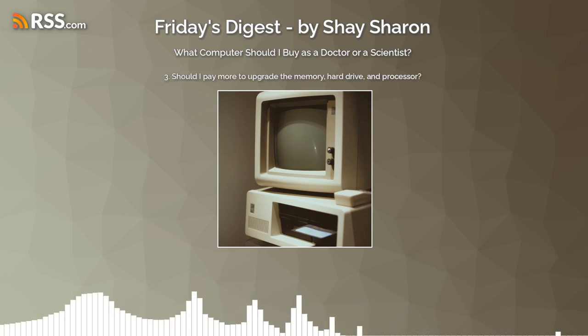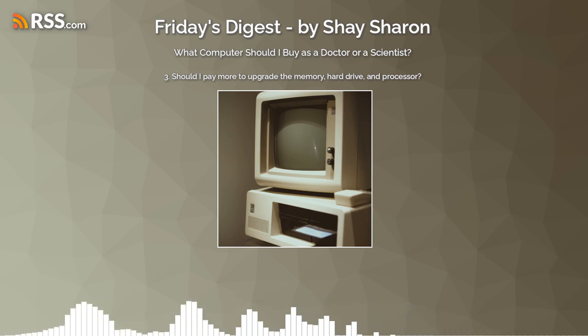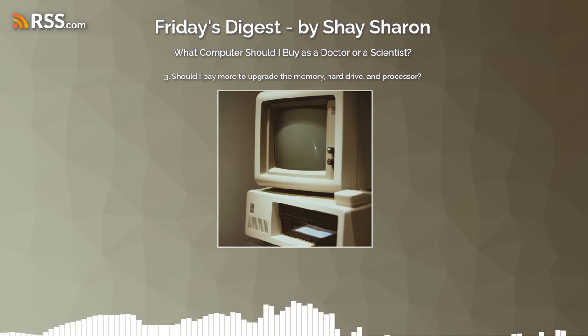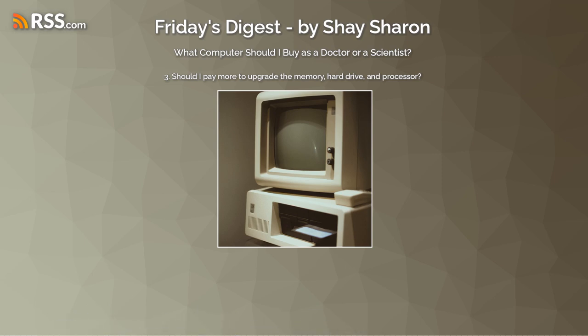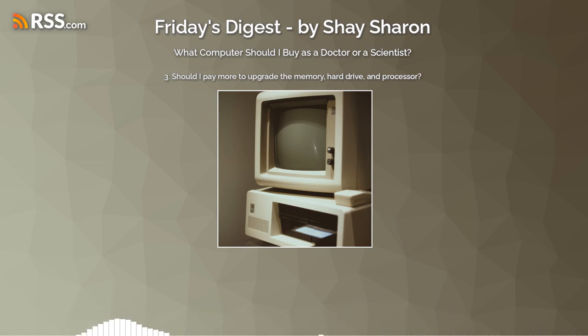That brings us to topic three: should I pay more and upgrade the memory, hard drive, and processor? You know that moment where you've decided on the model and reach the cart — online or in a physical store — and they ask how much memory, how much hard drive space, do you want to upgrade the processor? Sometimes it costs hundreds, even a thousand dollars to upgrade. Let's break it into three. First, internal memory. As of August 2023, I recommend 16 gigabytes of internal memory. If you're performing extremely demanding tasks, go for 32 gigabytes. If you don't know whether your tasks are demanding, 16 gigabytes is enough.